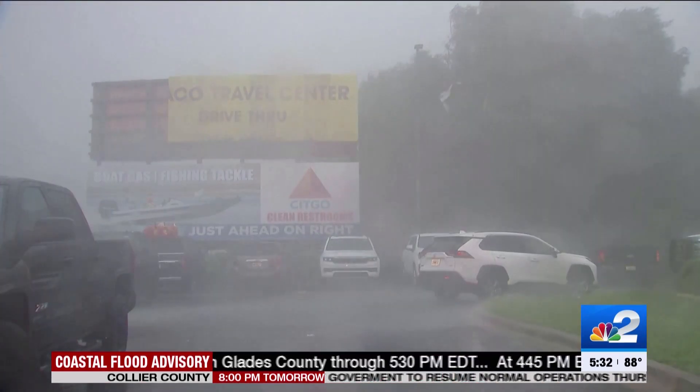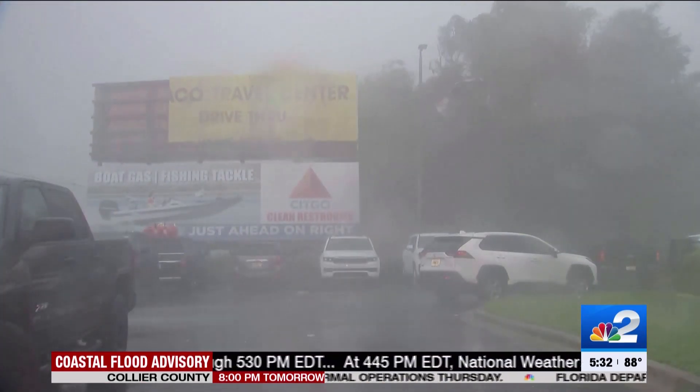Landfall along the coast of Florida's Big Bend near Keaton Beach as a strong Category 3 storm around 7:45 this morning. NBC2 anchor Ellen Campbell is in Perry, Florida, just about 20 miles away from where the storm made landfall. Ellen.